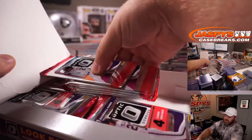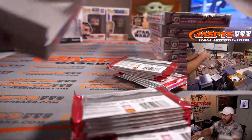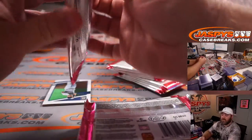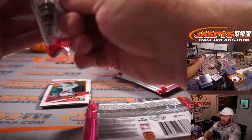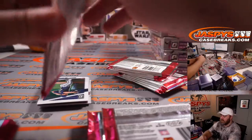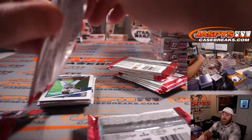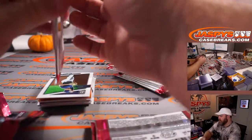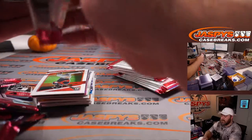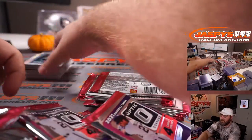Did you get a Ryan Sandberg auto? Is he on the checklist, Jonathan? I've seen some breaks of this product obviously earlier today and it looks great, so I'm excited for Optic. In the cases there are typically only 25. There could be an insert hot box where every pack has an insert, and then there are autograph hot boxes where instead of two autos it's like four or five. Let's see if we can get one of those hot boxes.